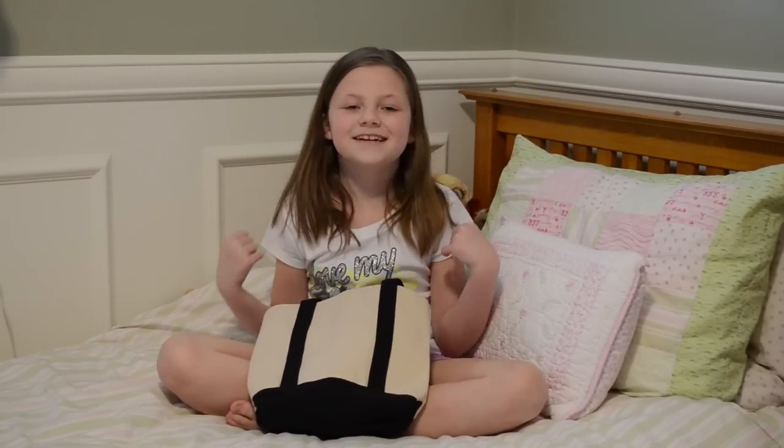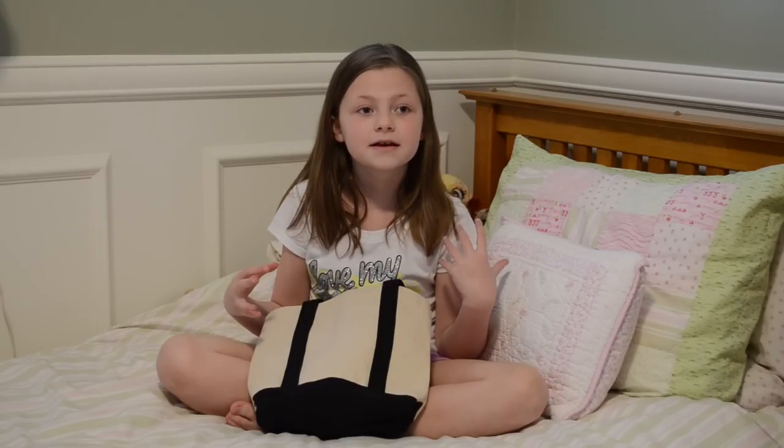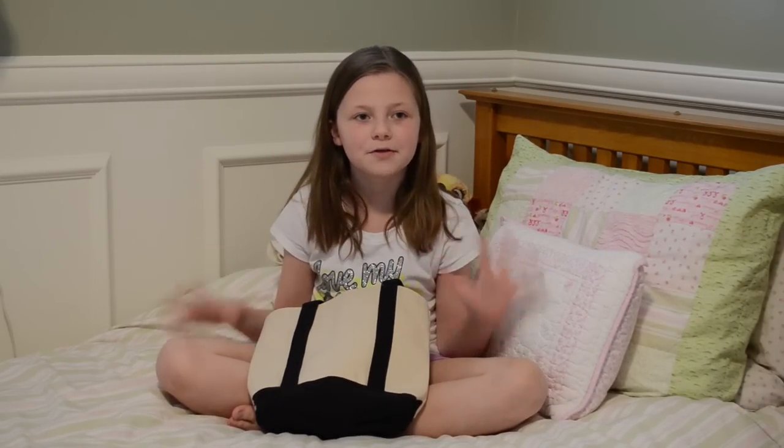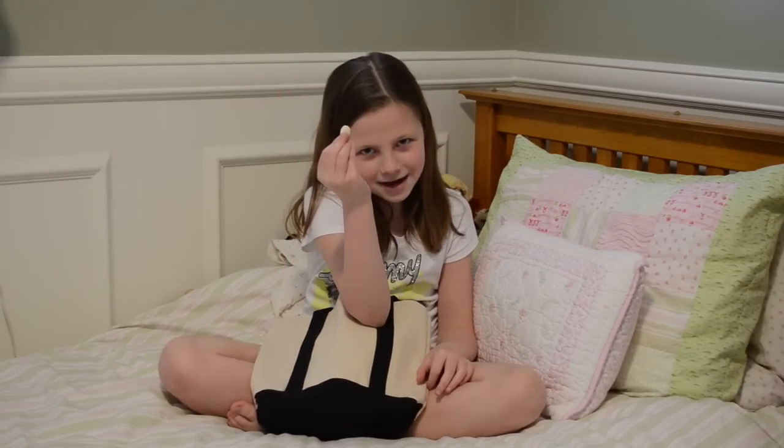Hey guys, it's me Baphany, and today I'm going to be comparing three different eggs and also teaching you guys about all three eggs. So first we have the hummingbird egg.